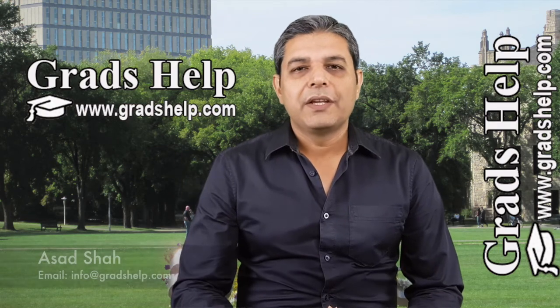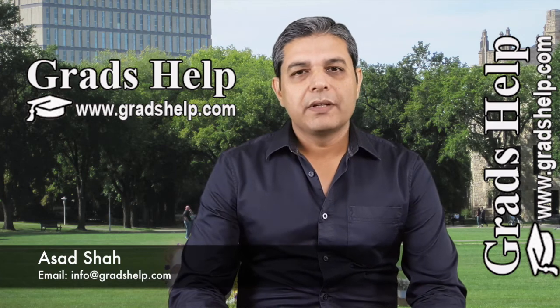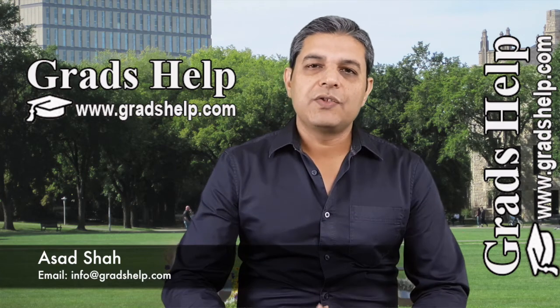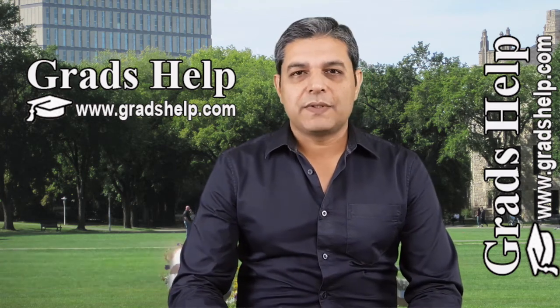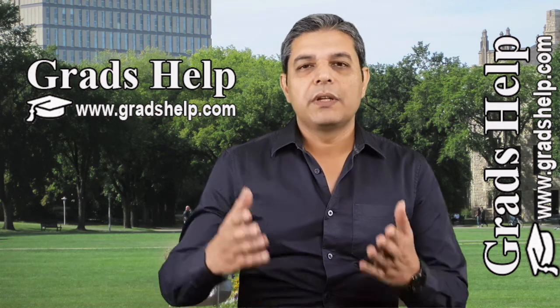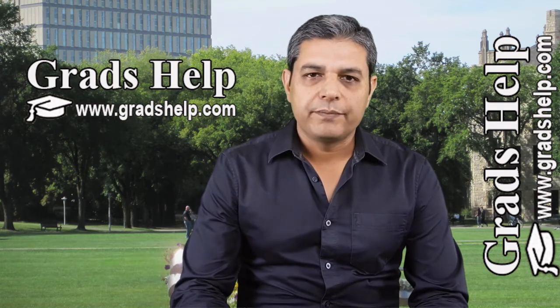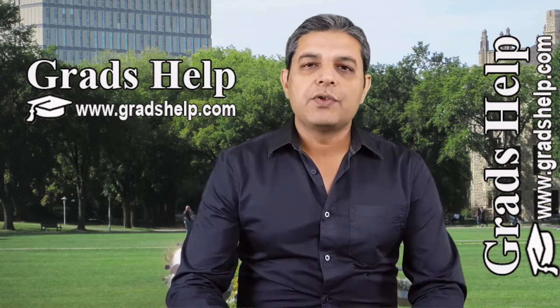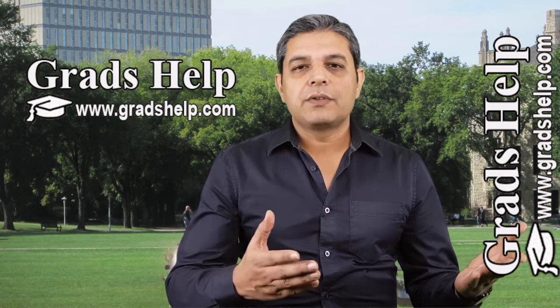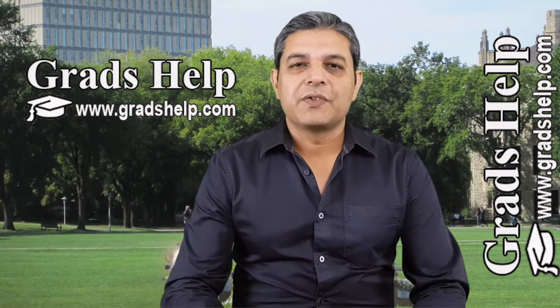Hi guys. If you are coming to Saskatoon as a student of University of Saskatchewan, the first issue will be to arrange accommodation near the campus. There are a number of options you can choose — you can live on campus or outside of campus. It is also possible to arrange your accommodation before your arrival so that you can go directly to your place and have a peaceful sleep after a long journey.